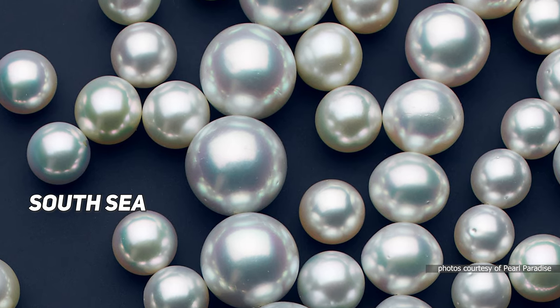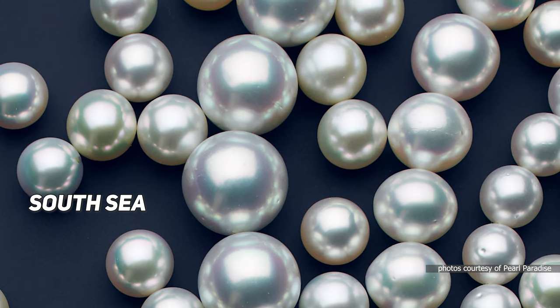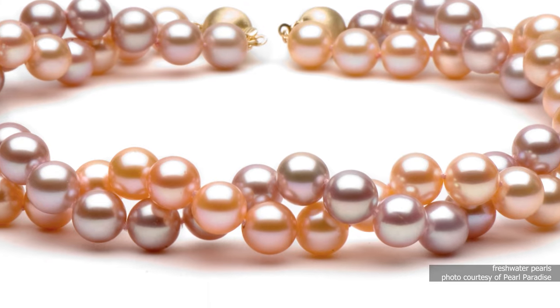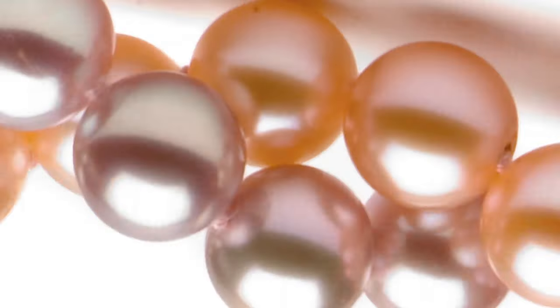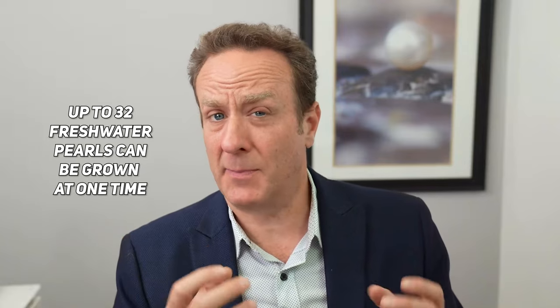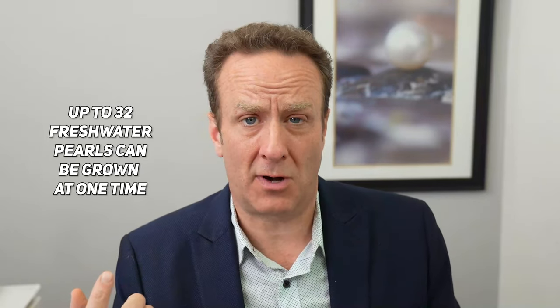South Sea pearls are like the Rolls-Royce of pearls. Freshwater pearls you'd almost call like the Honda Accord — they're nice, they're great, but it's not a Rolls-Royce. South Sea pearls also only grow one pearl at a time in the oysters. With freshwater pearls, you can grow up to 16 pearls on either valve — up to 32 pearls in one freshwater mussel.